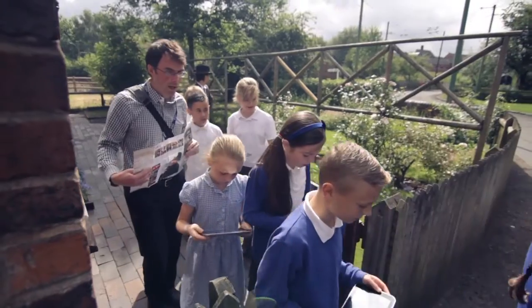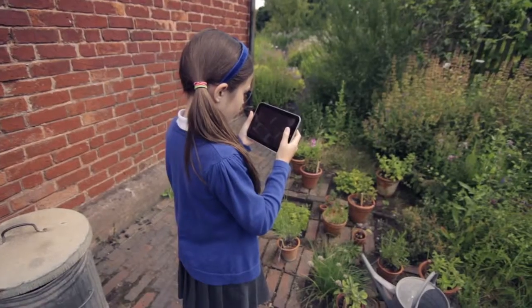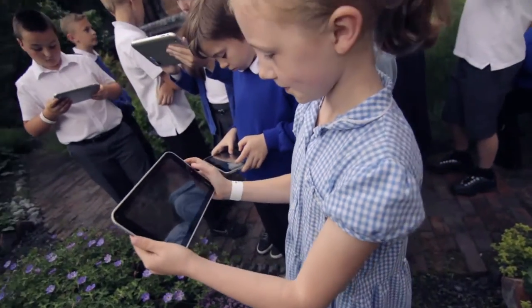What was interesting — because there are a lot of school trips here today — a few teachers came over to us from different schools and said, that's a brilliant idea, we've got tablets at school but we just didn't think about bringing them.